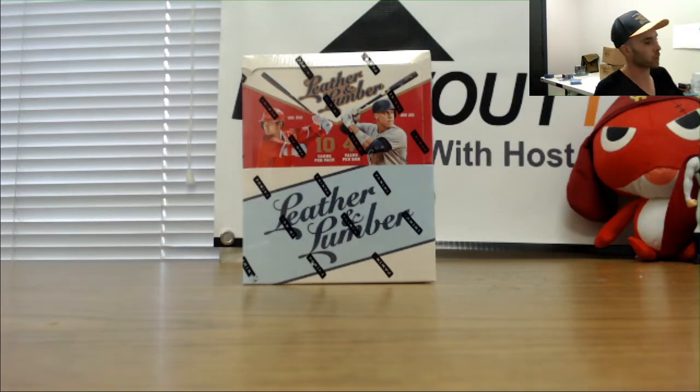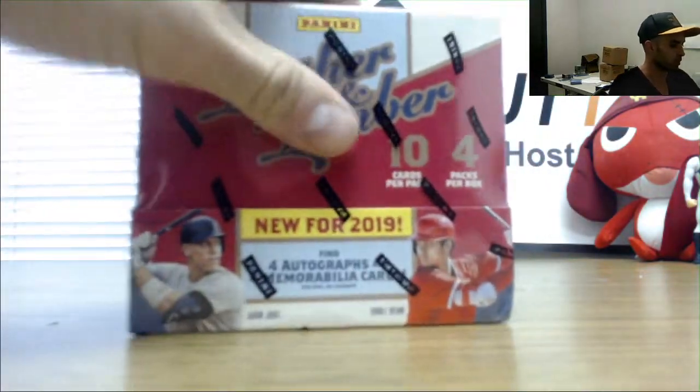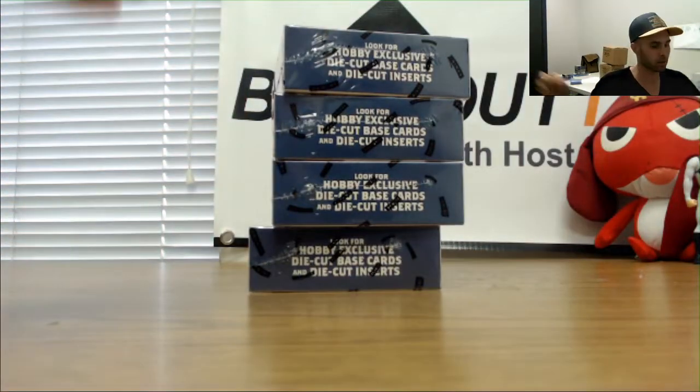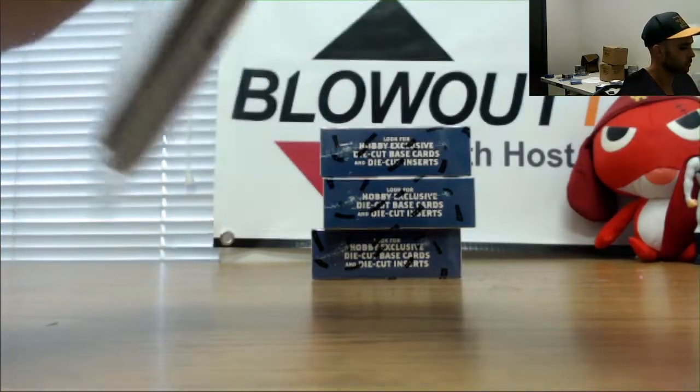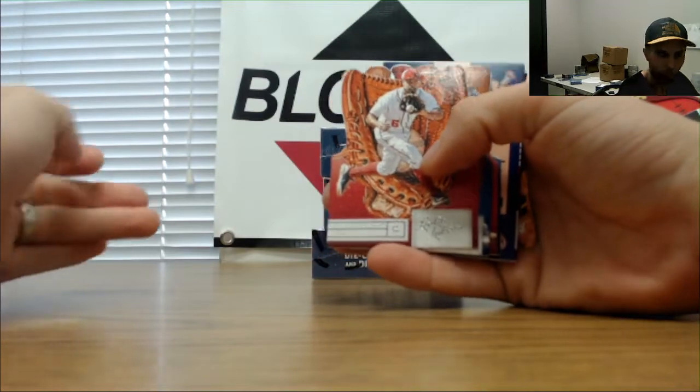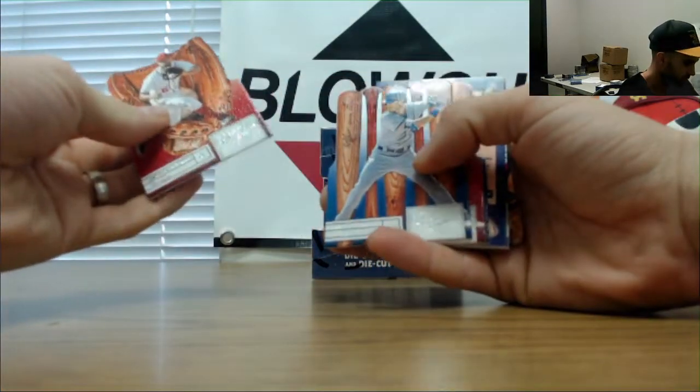Alright, next up we got Mayhem here, who is gonna do 2019 Panini Leather and Lumber baseball. Good luck — see what this stuff looks like, first one of these we've ripped open. Four mini boxes — it kind of reminds me of the Flare Hot Gloves from back in like 1994, used to love that set.